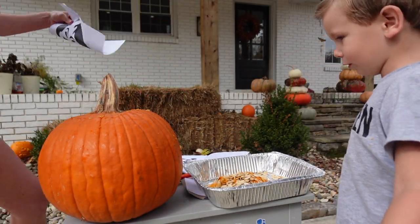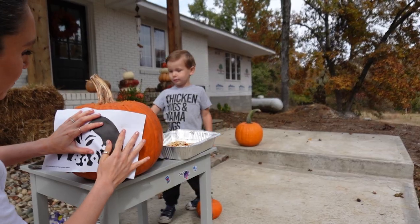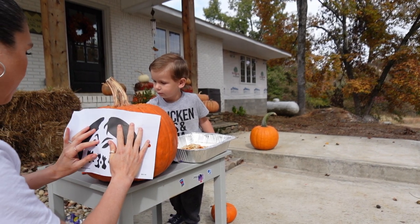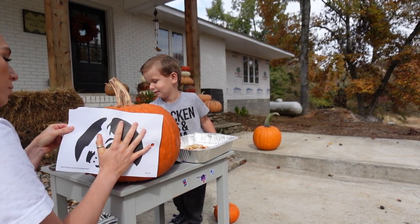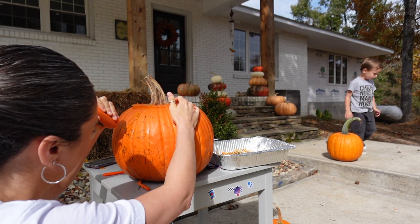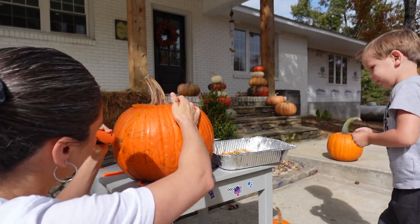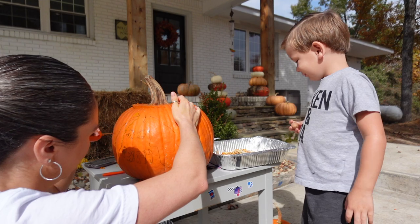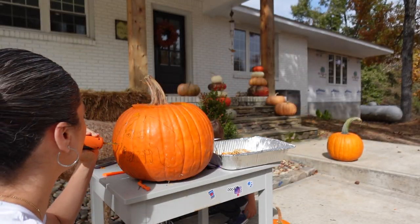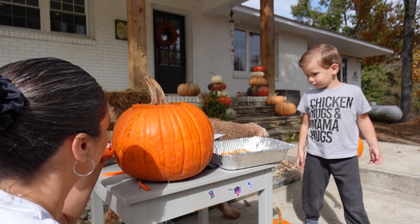I just made a four — I carved a four on there. I bought this electric carver from Walmart. It's not that great, but it's definitely better than just using the little carving knives that come in the kids' kits. It did work pretty good, and it cut out probably a good 20 minutes of effort.